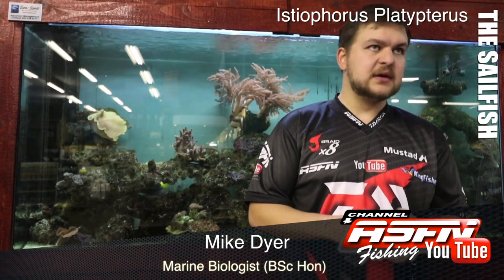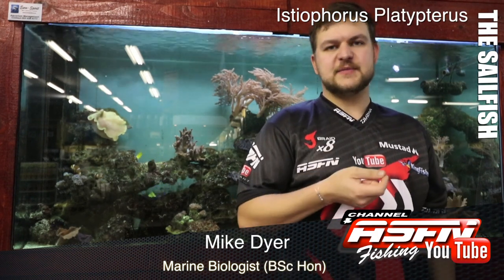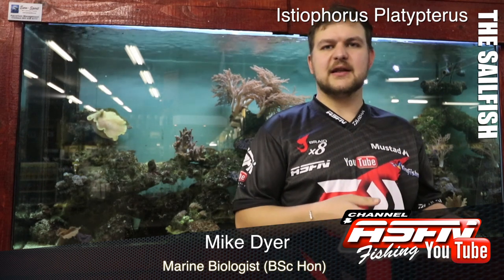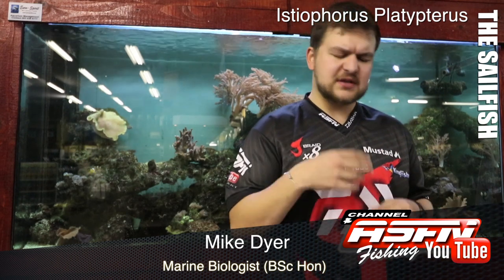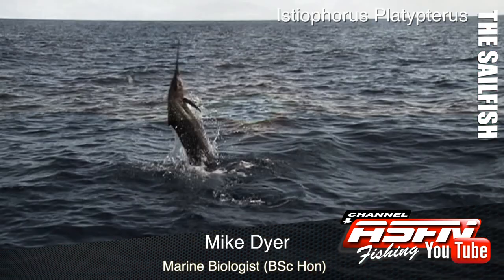Morning guys, today we are back again. We've been quite rock and surf focused, so today we're doing something a little bit for the offshore guys. We're going to be talking about the Indo-Pacific Sailfish.